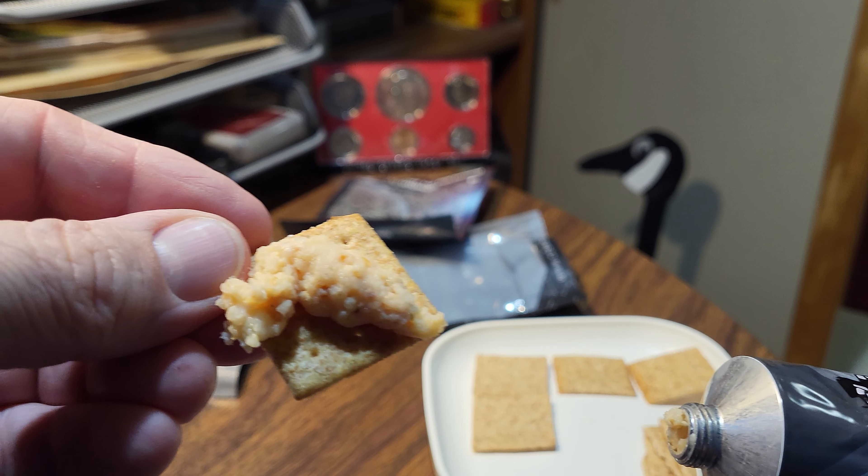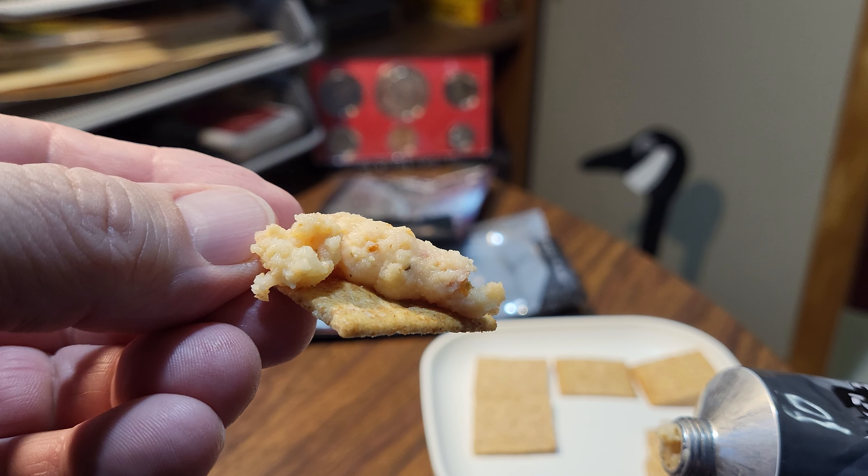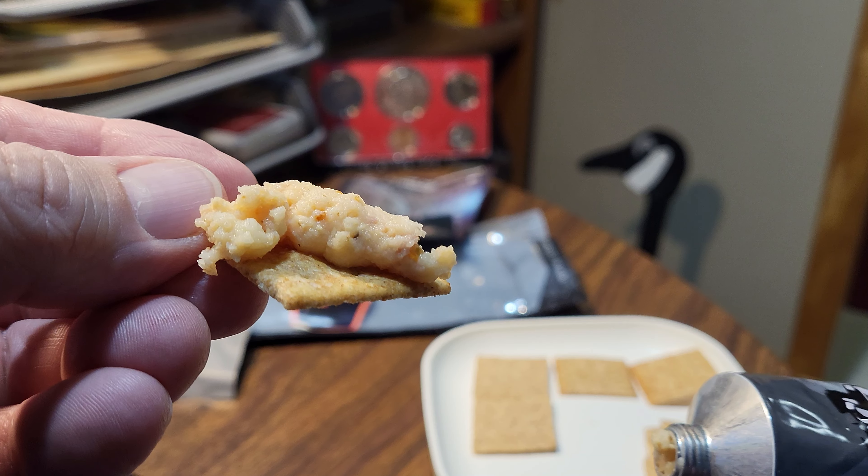Put it on a cracker. That's actually very good.